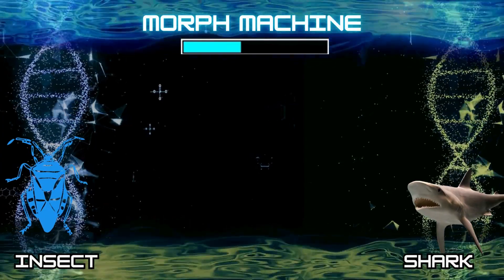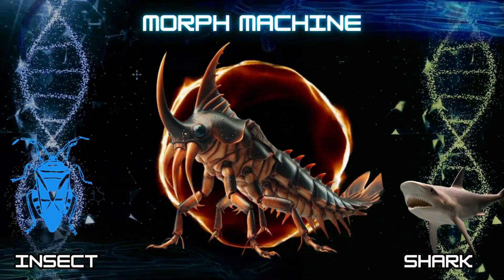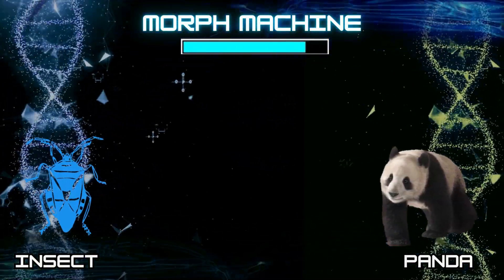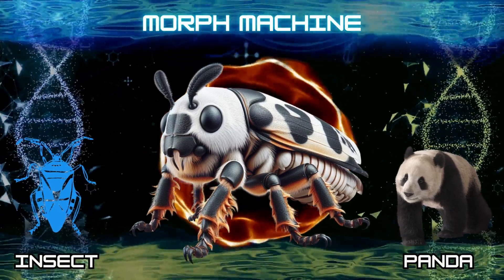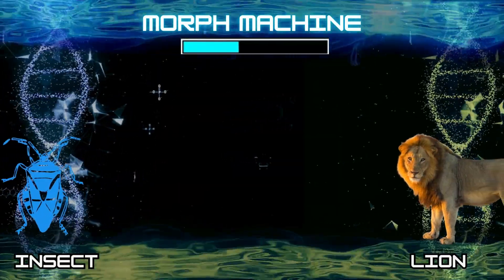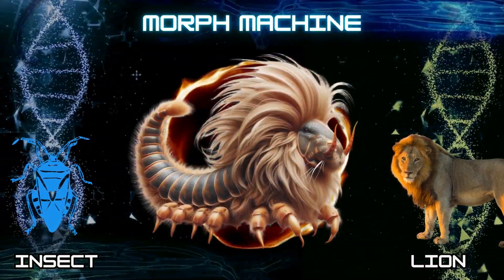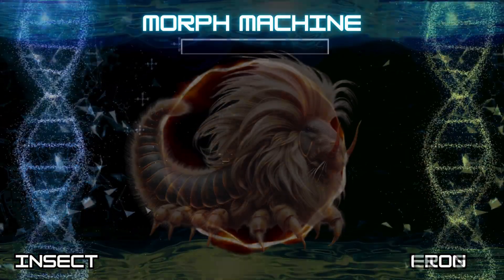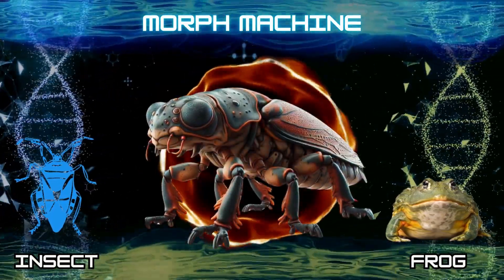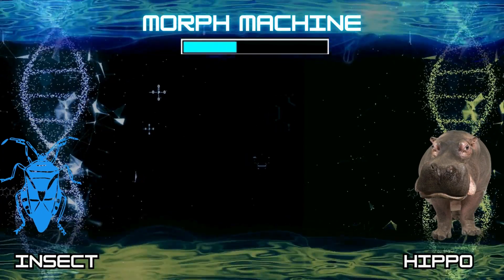Number 16: Insect and Shark. Number 17: Insect and Panda. Number 18: Insect and Lion. Number 19: Insect and Frog. Number 20: Insect and Hippo.